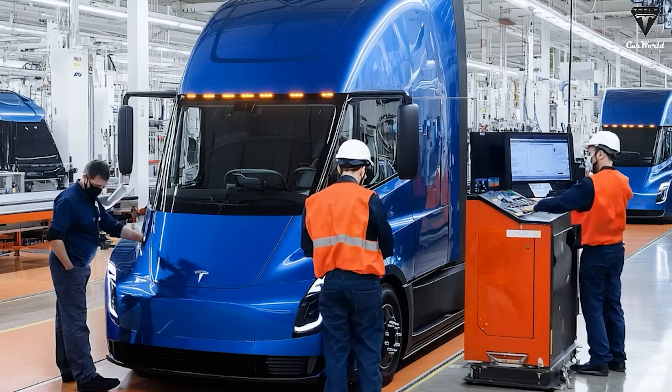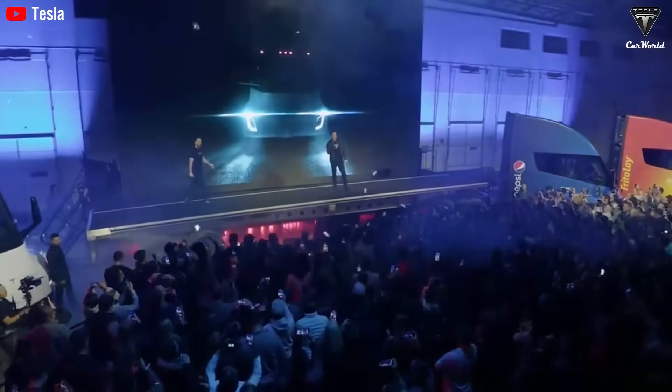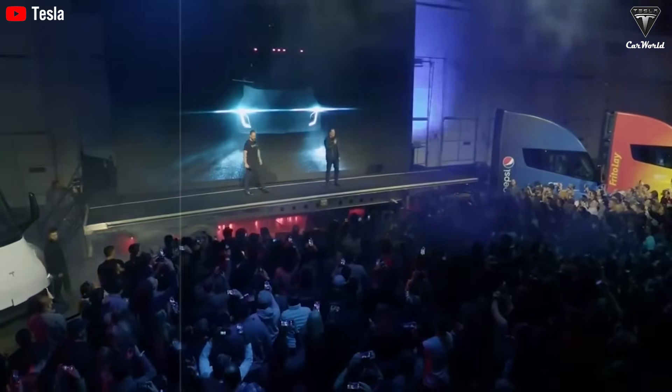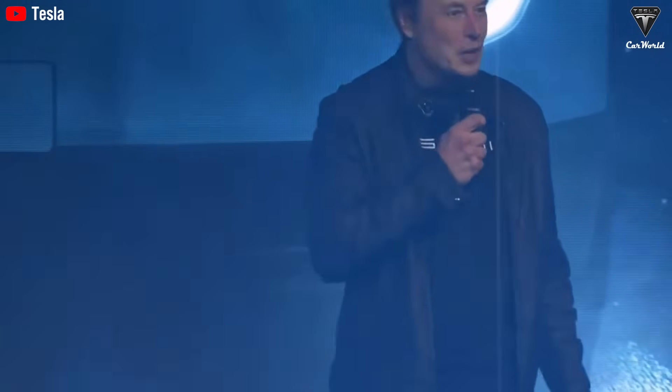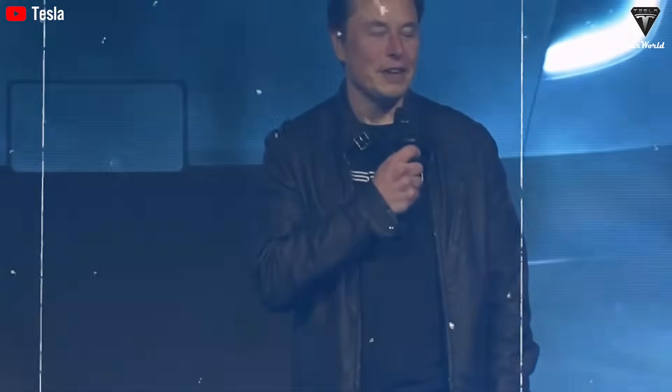This price jump reflects ongoing production challenges, rising material costs, and demand far exceeding initial supply. The projected $170,000 price tag for the Tesla Semi Gen 2's 300-mile version represents a smart strategic move. Although it's higher than the original 2017 figure, inflation and rising production costs make it effectively a price reduction in real market terms. The strategy aims to broaden Tesla's addressable market by offering a more affordable option for regional and urban logistics operators.